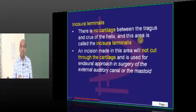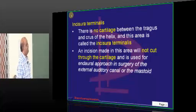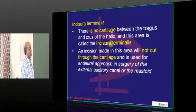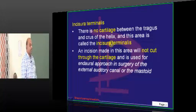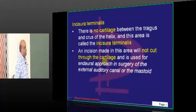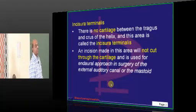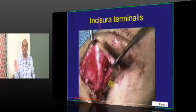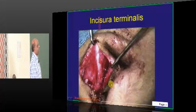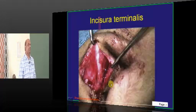What is meant by incisura terminalis? There is no cartilage between the tragus and the crest of the helix, and this area is called the incisura terminalis. This is important because you can make an incision in this area without cutting through cartilage. That is why it is used for the endaural approach in surgery of the external auditory meatus or the mastoid.